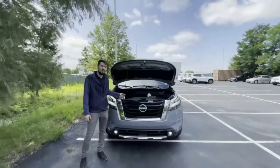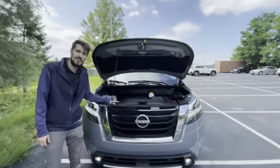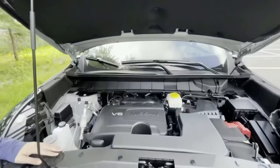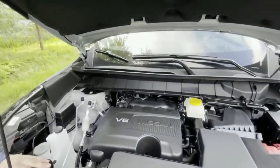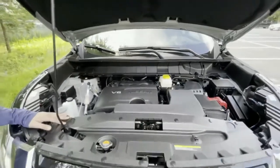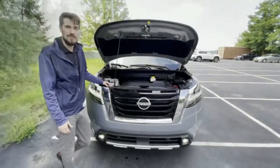Under the hood, you're going to see the familiar smooth and powerful six-cylinder engine, giving us 284 horsepower, 259 pounds of torque, mated to the all-new nine-speed automatic transmission, giving the Pathfinder the ability to tow up to 6,000 pounds.